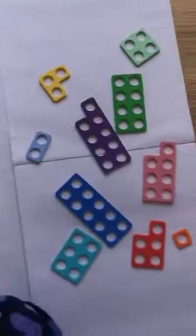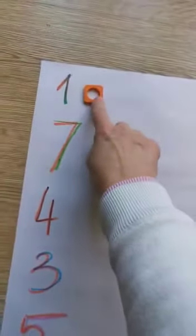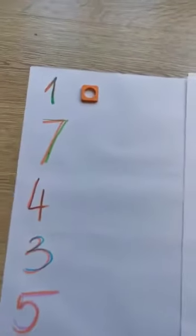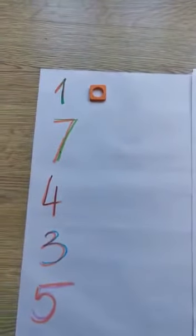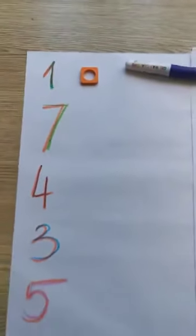So where is Numicon number one? Can you find it? It's here. So I'm going to put it next to number one. And how many toys do I have to put next to the Numicon? One. Well done. So that's one toy.